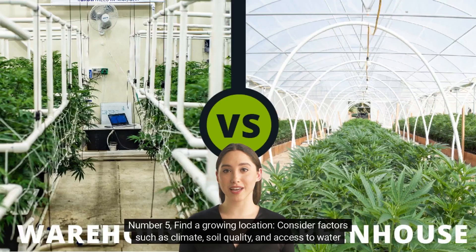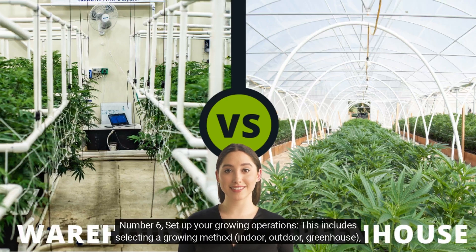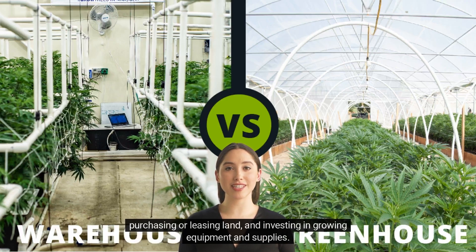Number five: find a growing location. Consider factors such as climate, soil quality, and access to water when selecting a growing location. Number six: set up your growing operations. This includes selecting a growing method — indoor, outdoor, or greenhouse —